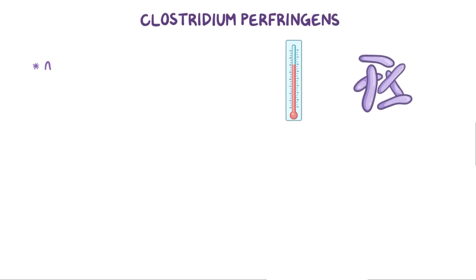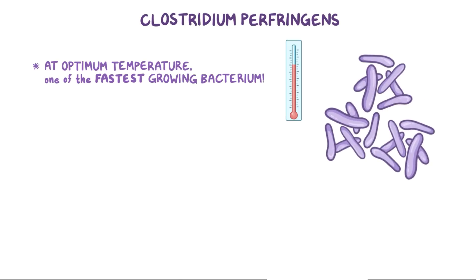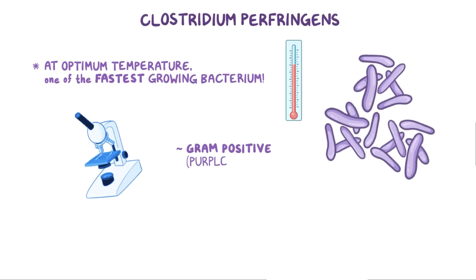In fact, at an optimum temperature, Clostridium perfringens has one of the fastest growing rates of any bacterium. In the lab, when doing a gram stain, Clostridium perfringens is gram-positive, or purple when gram-stained, and looks like big cylinders or rods, called bacilli.